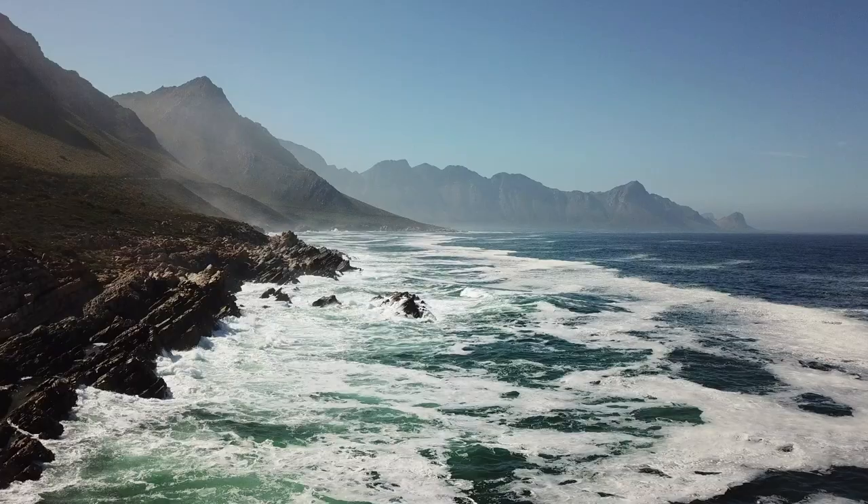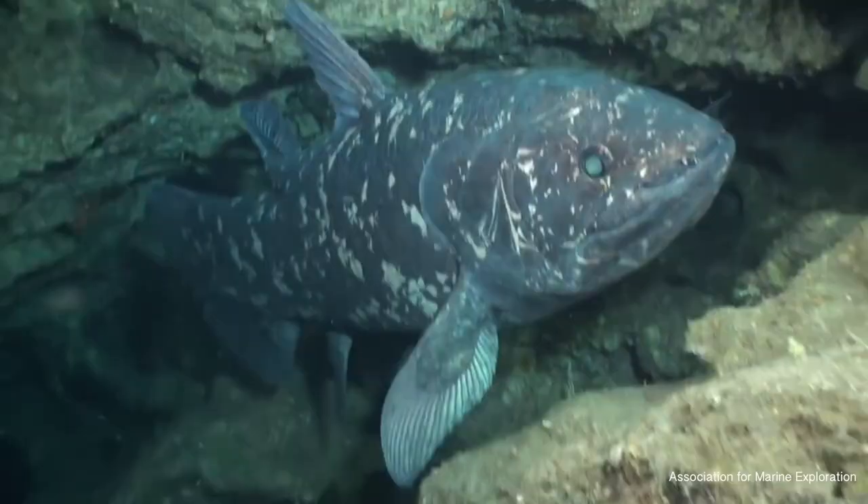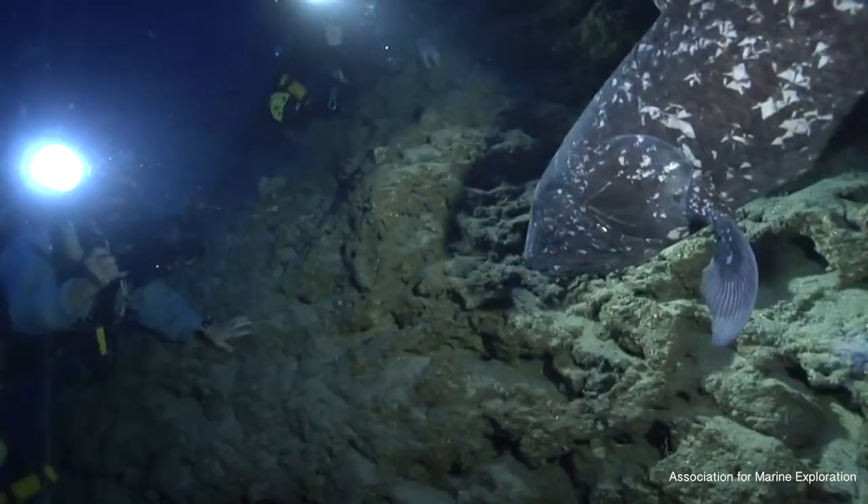This is the coelacanth. This fish was often called a living fossil because it was first found alive in 1938 off the coast of South Africa, where fossils of it were well known for hundreds of years. People thought they died out with the extinction of the dinosaurs, 66 million years ago — and then suddenly they found a living one off South Africa.